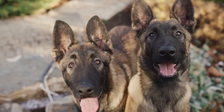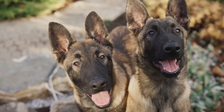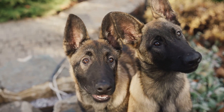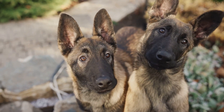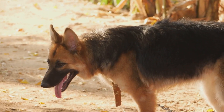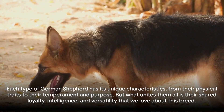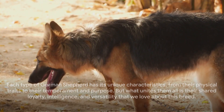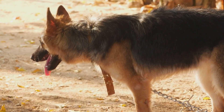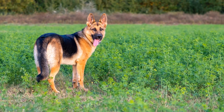Lastly, we have the Czech Working Lines. These dogs were originally bred for border patrol work in Czechoslovakia during the Cold War. They are known for their dark pigmentation, muscular build, and high energy levels. Their temperament is characterized by determination and resilience, making them excellent working dogs. What unites all types is their shared loyalty, intelligence, and versatility.